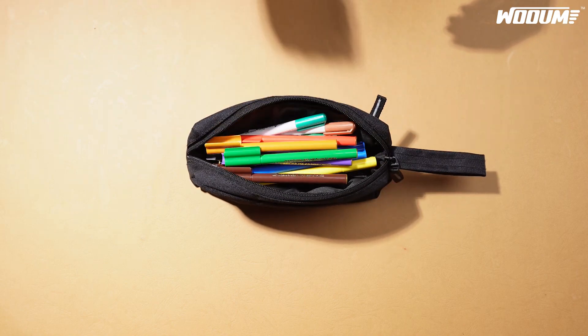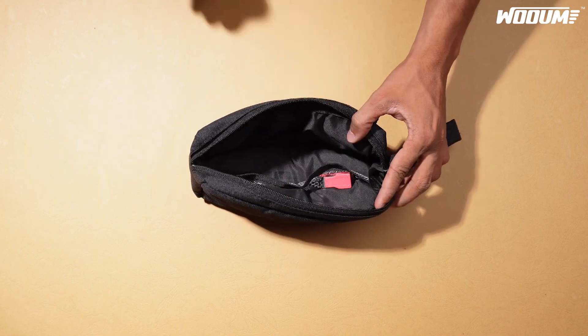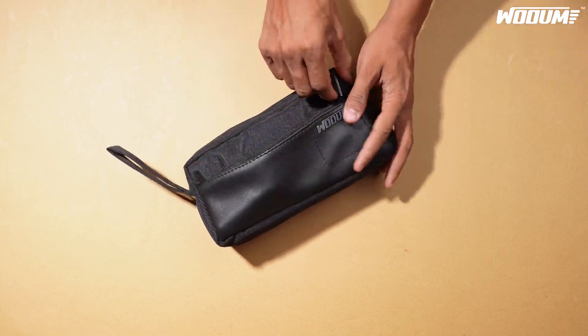The main section easily fits extra-long 8-inch pencils, pens, and a calculator. The net pocket securely holds small items, while the front zipper compartment offers additional space.